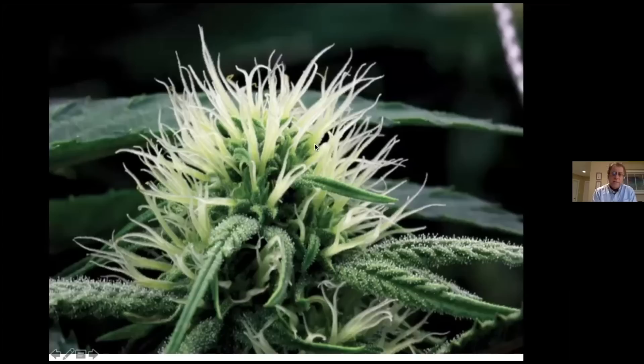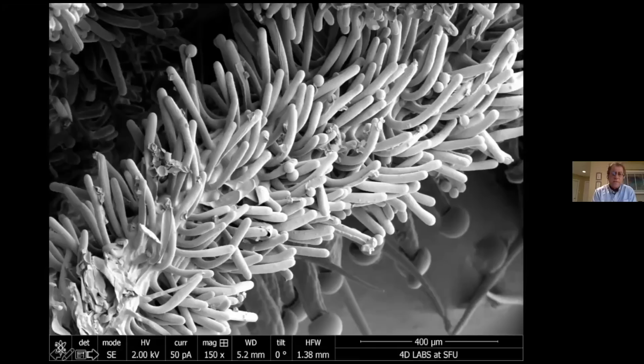These stigmas have hair-like projections. If you were to place pollen grains, as we did in this experiment, you can see the pollen grains terminate and fertilize this particular stigmatic surface to form seeds — which is not something we want in cannabis, but we do in hemp. In cannabis, of course, we cultivate just the female flowers, so there wouldn't be any pollen germinating on these stigmas.